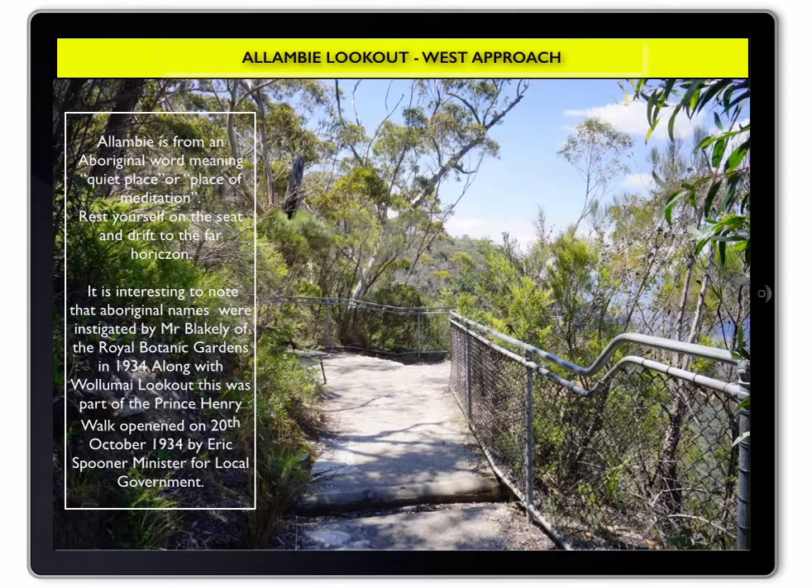The track approaching Allambie Lookout passes through glades of Blue Mountains ash. It then curves upward between small rock walls and the cliff edge. Note the very different plants on either side.